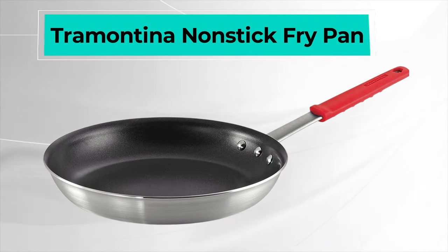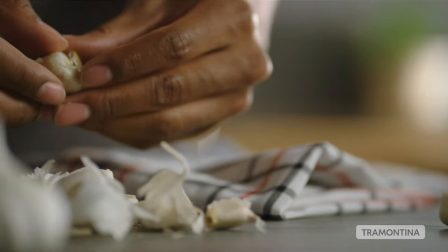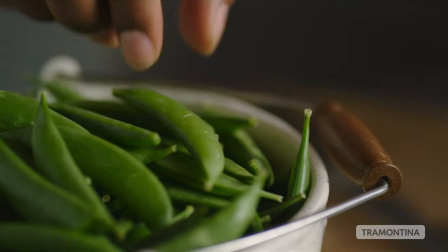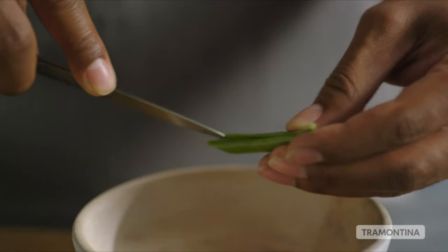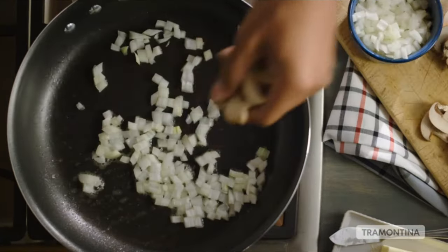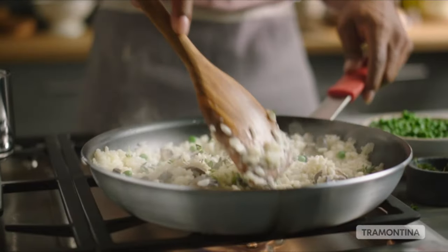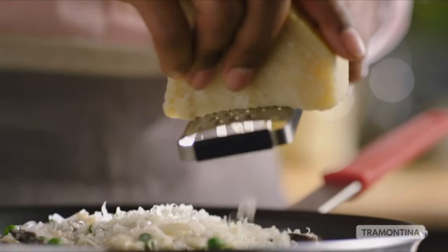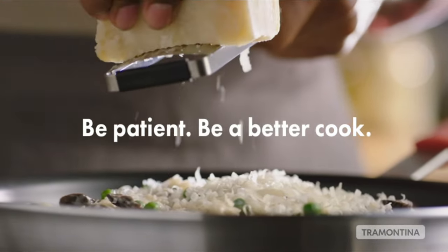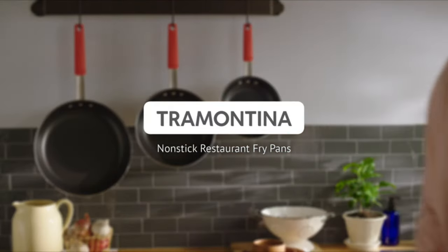First on the list is the Tramontina Non-Stick Fry Pan. The Tramontina 80114-537DS Professional Skillet is made in the USA. It is made out of heavy gauge 3,004 aluminum to facilitate equal heat distribution and make the pan durable. The interior of the skillet is coated in a non-toxic PFOA-free Eclipse non-stick layer, which prevents food from sticking onto the pan and makes it easy to clean afterwards. To move the skillet, this model comes with a riveted stainless steel handle.